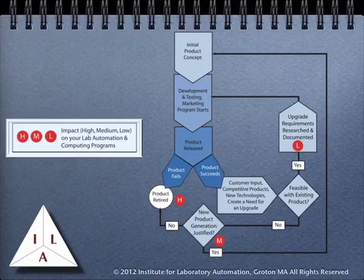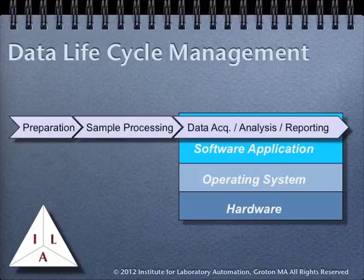If possible, avoid a dependence on specific versions of products so that if changes are made, their impact will be less severe. The product life cycle issue can impact your ability to work with laboratory data. This diagram shows a very simple process for working with samples in a lab. The basic steps are sample preparation, processing, and then data acquisition, analysis, and reporting being done by a software package. This is pretty much the common structure for instrument data systems, which are built upon software applications that in turn sit on top of an operating system, which in turn sits on top of hardware.